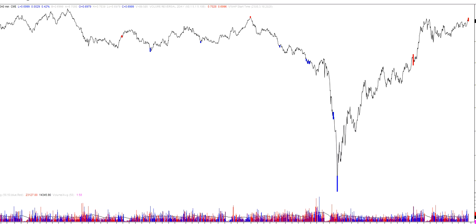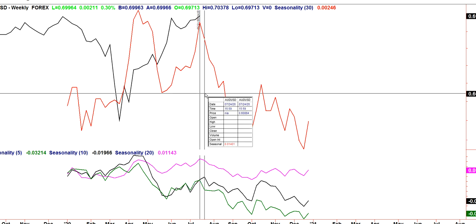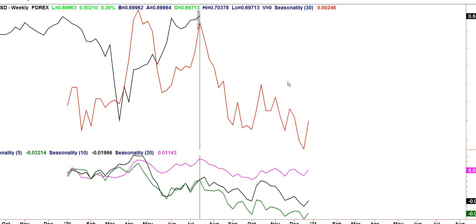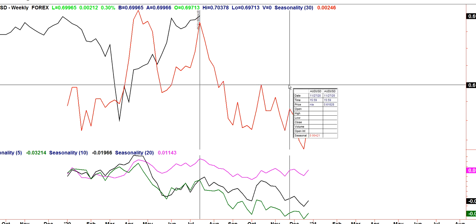I did say I was going to bring in one more chart, and that is actually seasonality. Seasonal tendencies actually turn negative after this week. Black is the current price — the actual chart of the Australian dollar on weekly closes. In red we have 30-year seasonality. Down here we have green in five, black 10, and magenta is 20. All look-back periods for seasonal tendencies do turn down, except for the 10-year, which actually turns down after next week.